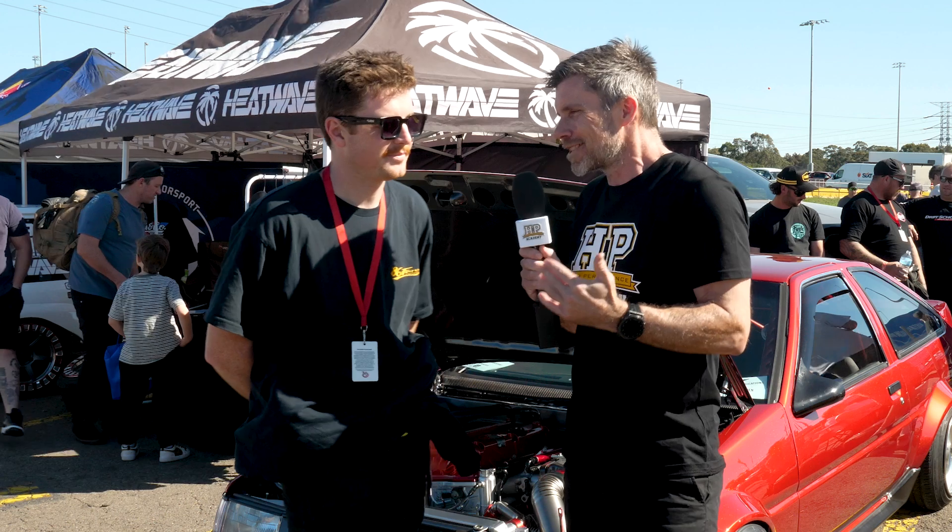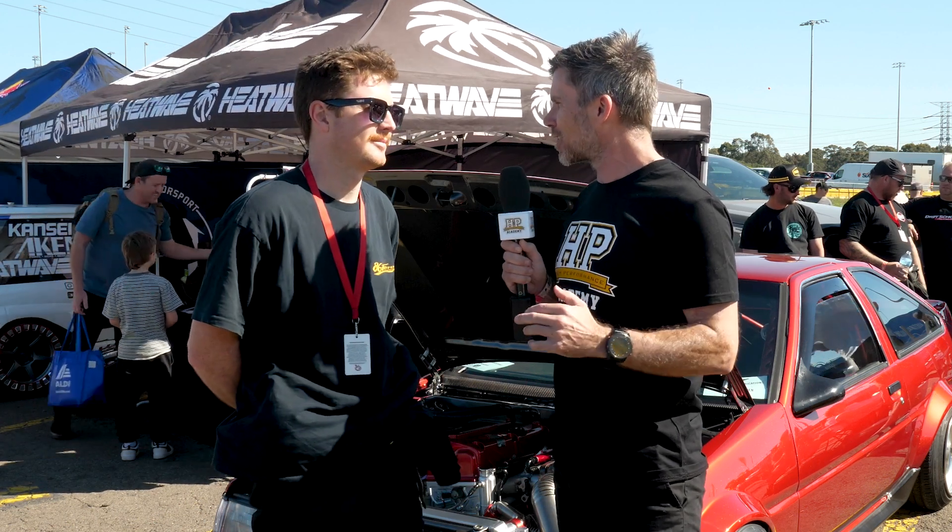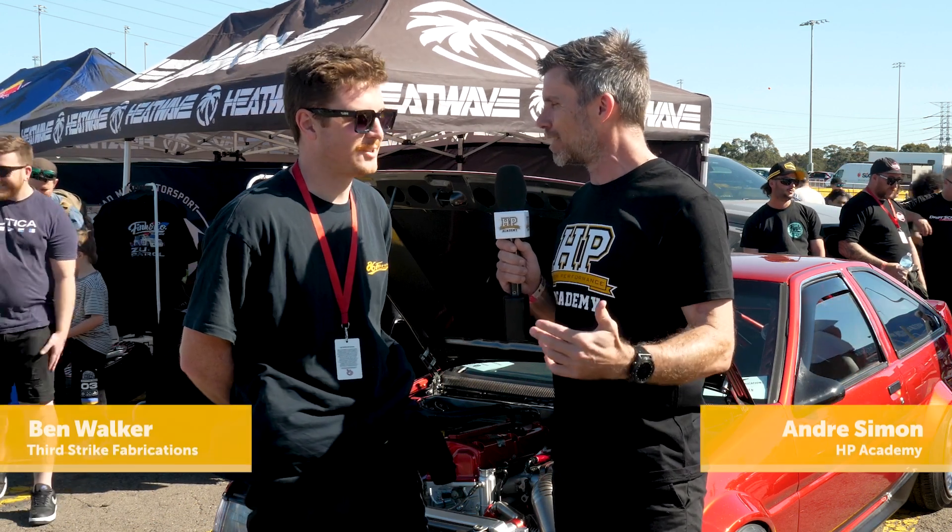Now Ben, for a start, you've told me already this was actually your first car. How do you luck into an AE86 as your first car to learn how to drive? It was just something I always wanted — I don't even remember why I wanted it, I just knew that I needed an AE86 and they were affordable back then.